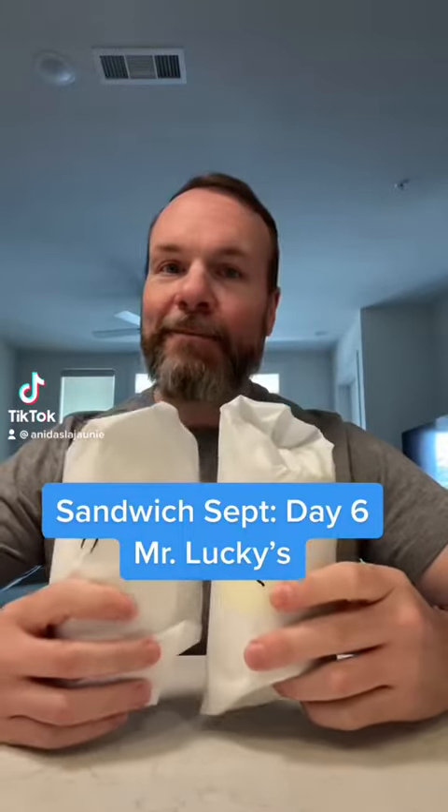Day six of eating a sandwich every day in September, and today we went to Mr. Lucky Sandwiches. We got two half sandwiches: a Santa Fe and a Mr. Lucky.